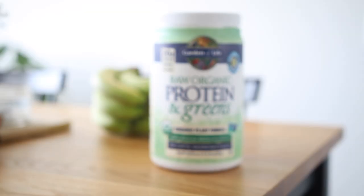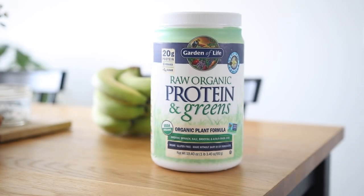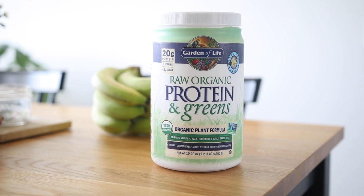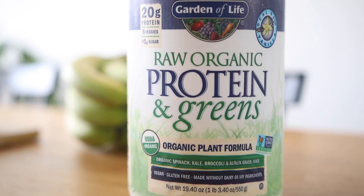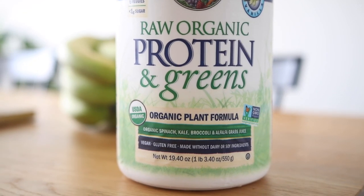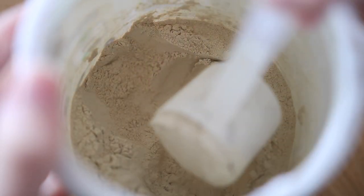If you're short on time, something I suggest is trying a protein powder or a protein and greens powder — something you can whip together really easily. This can be really helpful to make sure that you're getting that boost of nutrition and protein, whether it's in the morning or midday. I really like the protein and greens powder by Garden of Life; the vanilla flavor is my favorite. You can mix it into a smoothie, or just take a scoop and mix it into some almond milk.